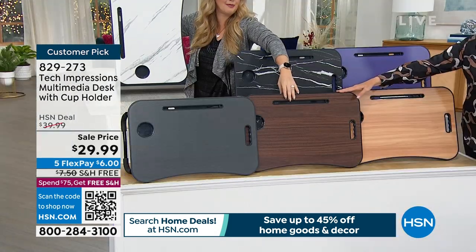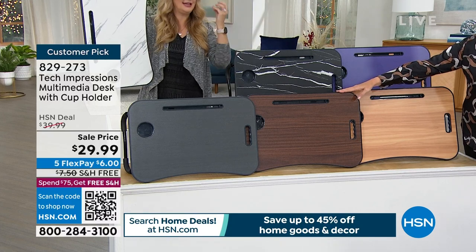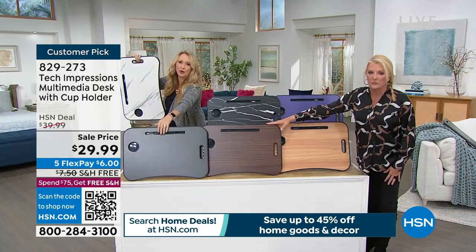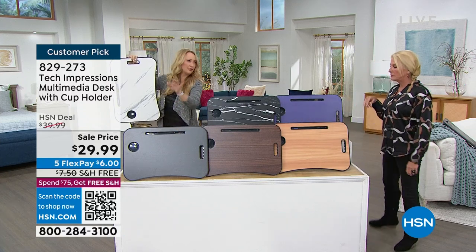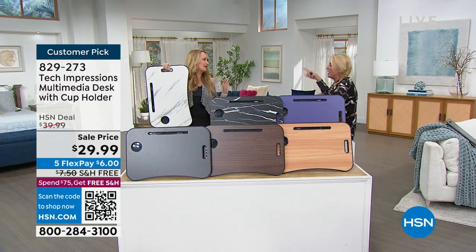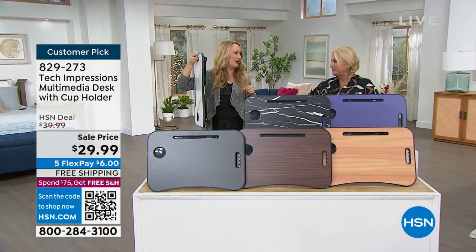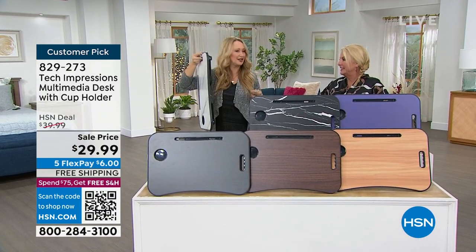That's a really good mom move! And then we have the cappuccino - that deep rich coffee color. We also have the black wood, which has a little bit of a wood tone to it, which is really nice, but there's only a couple hundred of those.